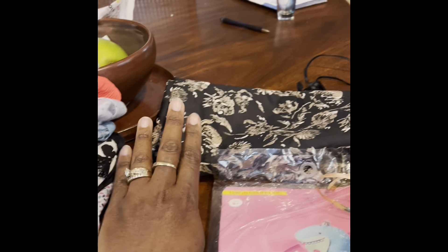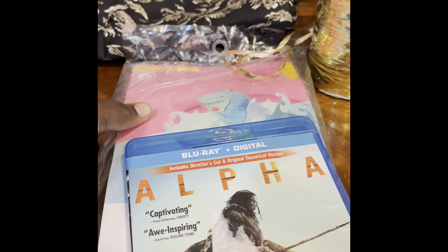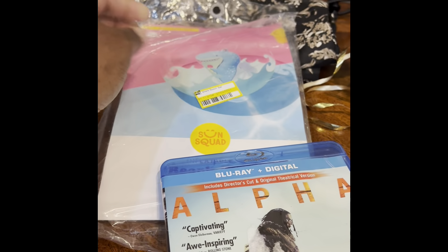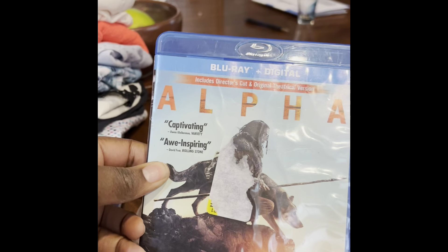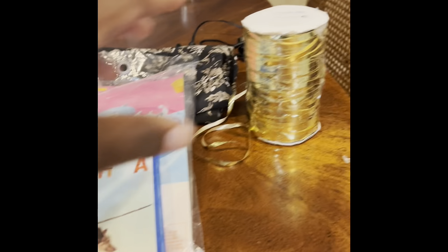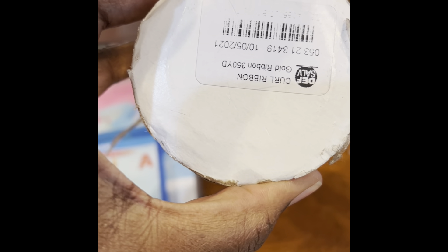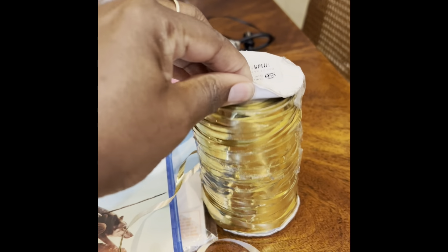I do have a body pillow that I can put it on too. I got a beach ball for 50 cents, a Blu-ray movie — Alpha — for 50 cents, and some Christmas wrapping ribbon. It's a thick spool of gold ribbon — that's what I always use.